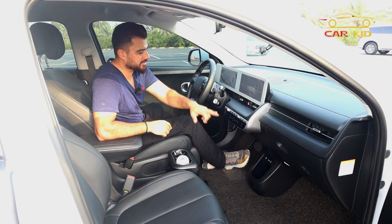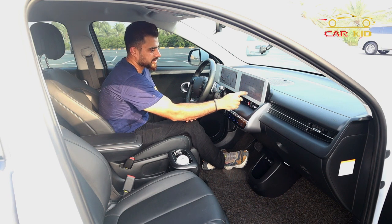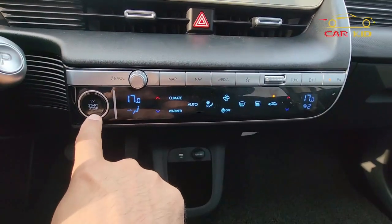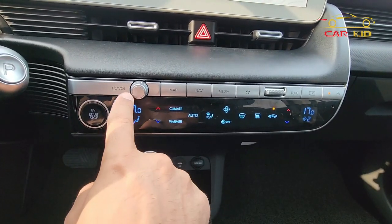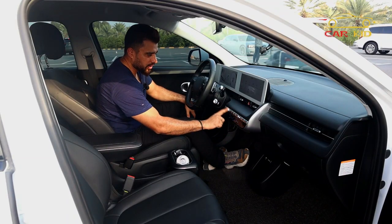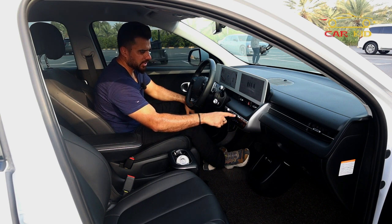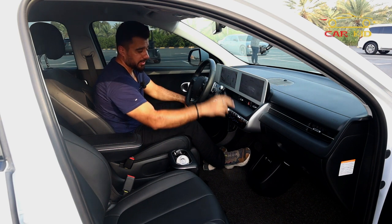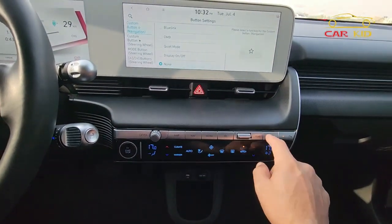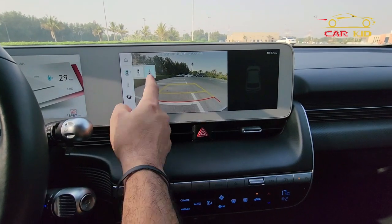For ventilation and heated seats, you click inside the screen and then adjust. You have memory seats, wallet Hyundai card, radio, and other options on screen. Below, there's the climate control panel and the start/stop button — just press it once to turn on, press again to turn off. There's also a map shortcut, media button, frequency tuning, and parking camera options including back camera, bird's-eye view, 3D camera, and parking assist.